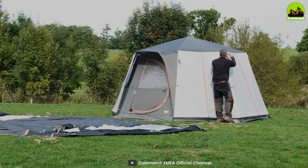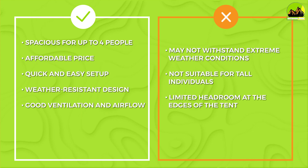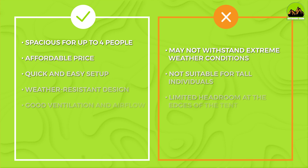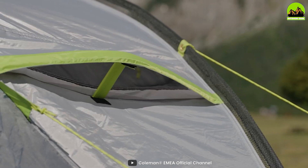Coleman tents are known for their durability and longevity. They are made from high-quality materials and are designed to withstand harsh outdoor conditions. Additionally, Coleman offers a warranty on all their tents, giving you peace of mind knowing that your investment is protected.